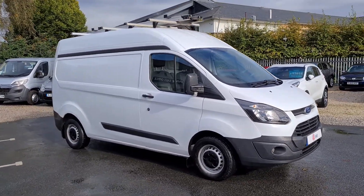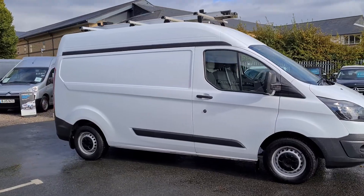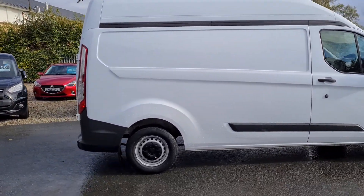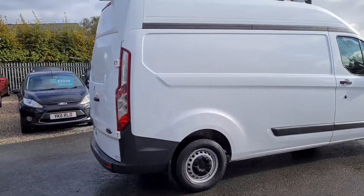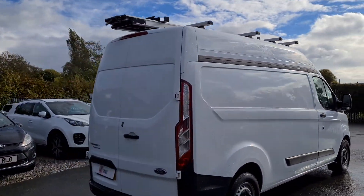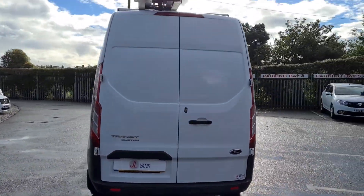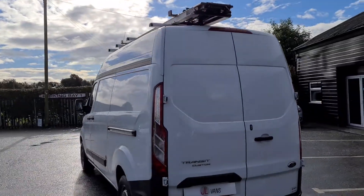Hello and welcome to JL Vans, which will give you a very quick walk around. It's a 66-registration Ford Transit Custom, L2 H2 with the higher roof. It's a one-owner from new, covered 46,000 miles, and it's in really nice clean condition.